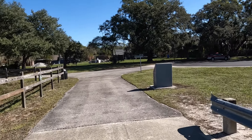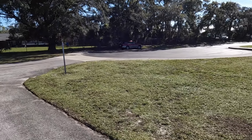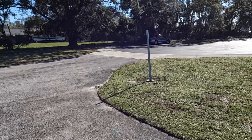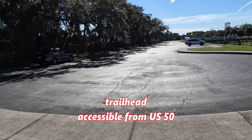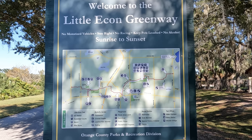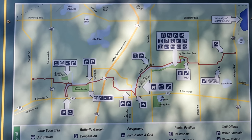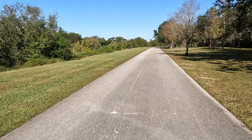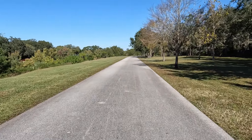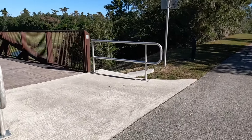This trailhead has plenty of parking and is accessible from US 50, known locally as Colonial Drive. This is just east of Goldenrod Road, not far west of State Road 417. This trail map will help orient you if you're new to the trail. This is where the two-tenths of a mile long shortcut from Arcadia Acres Park rejoins the trail.